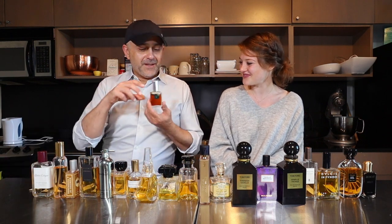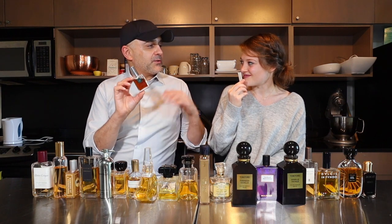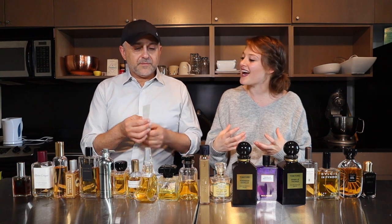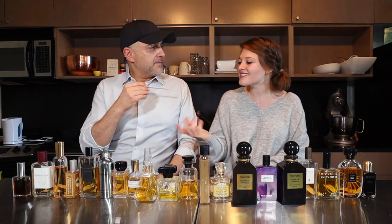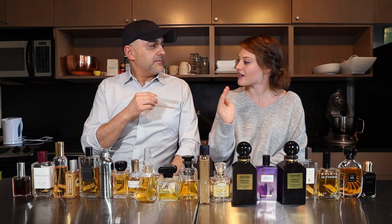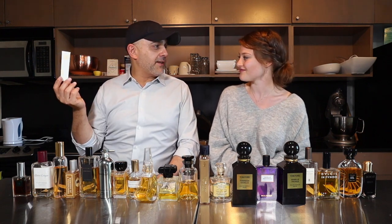Number 20 is Veni Botanique from DSH Perfumes — Dawn Spencer Hurwitz. So how come this one ended up at the bottom? I think the first thing when I smell it is it's very abrupt, very forward, and I don't always wear perfumes that are just very aggressive. I also just don't love the amber color as much — maybe too deep and rich. It's very intense. Veni Botanique at number 20.